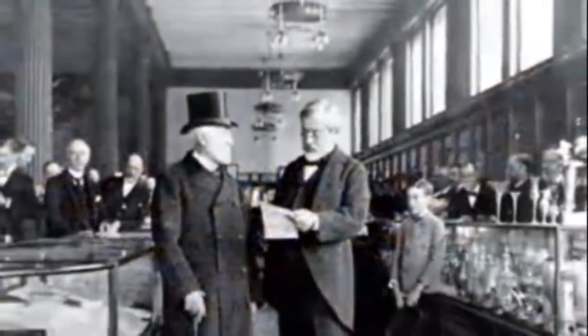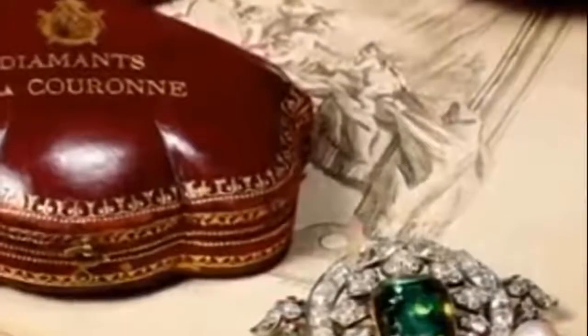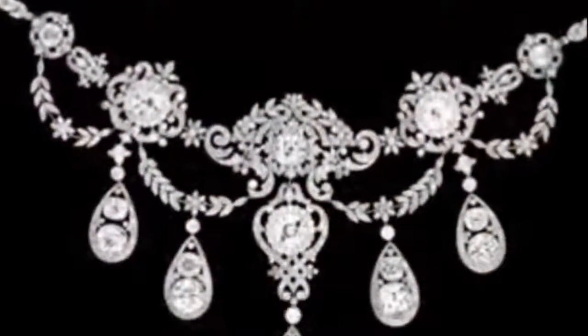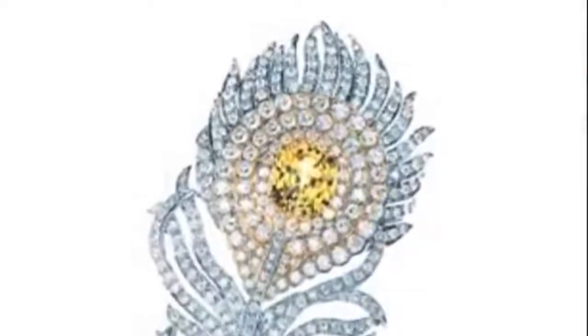He confirmed his shop as the American source for the ultimate in luxury, and when he shocked the world by buying the French crown jewels, the New York press called Mr. Tiffany the king of diamonds. From then on, Tiffany and Company would be the home of the finest diamonds on the face of the earth.